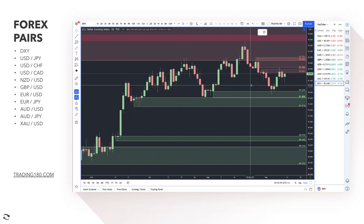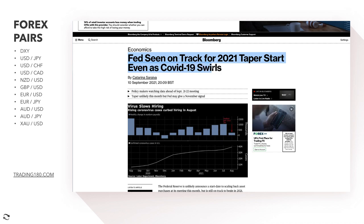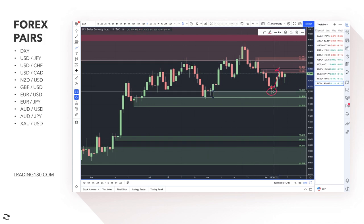On the dollar index, you're seeing a bit of a bounce off this demand and hidden demand zone to the upside this week. The Fed is seen on track for a 2021 taper start even as COVID-19 swirls, with policymakers watching data ahead of the September 21st–22nd meeting. Taper is unlikely this month, but the Fed may give a November signal. Although we had disappointing jobs data last week — and a lot of traders went short on the dollar — it only delayed tapering; the Fed is still on track for a tapering bias.